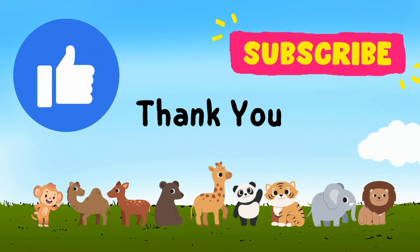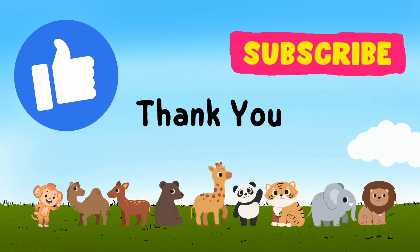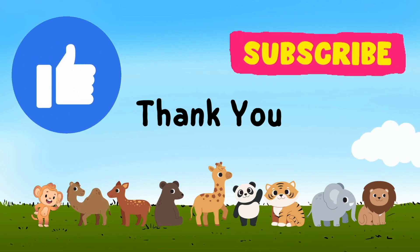Don't forget to like and subscribe for more awesome videos. Thank you, see you in the next video. Bye bye!